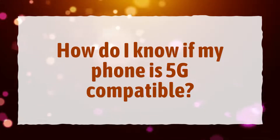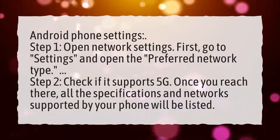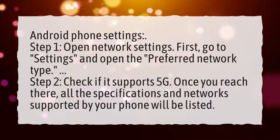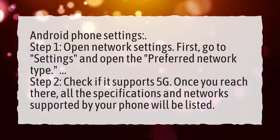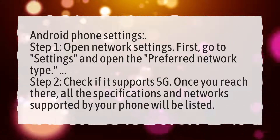How do I know if my phone is 5G compatible? Android phone settings. Step 1: Open network settings. First, go to Settings and open the preferred network type. Step 2: Check if it supports 5G. Once you reach there, all the specifications and networks supported by your phone will be listed.